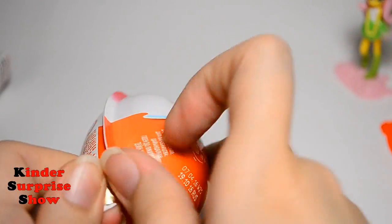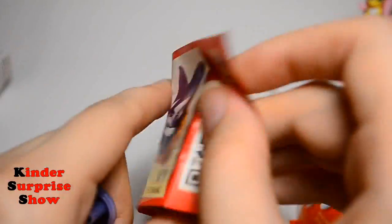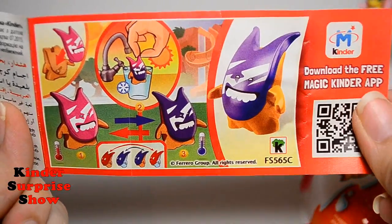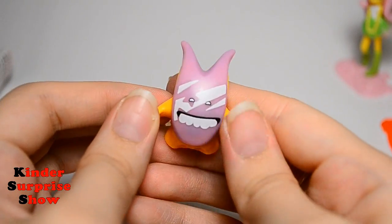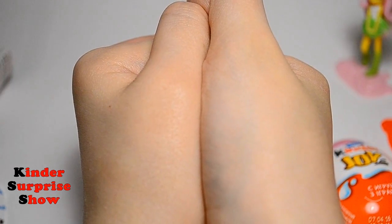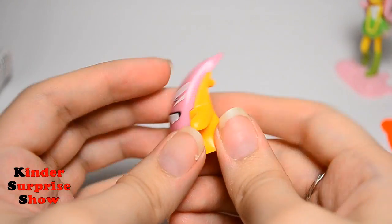Our last Kinder — let's open it. It's Crazy Friends! Green. It's a very cute toy. It is orange and light purple. Let's count to five: one, two, three, four, five. And unbelievable — now it's orange and pink! Super toy, very cool.